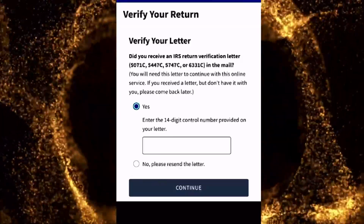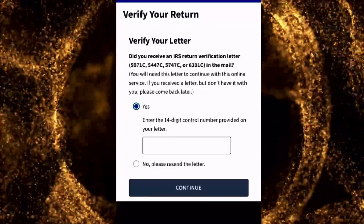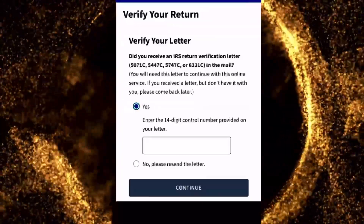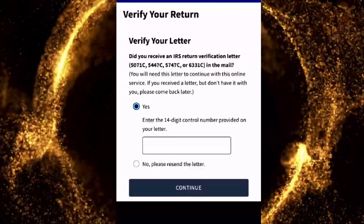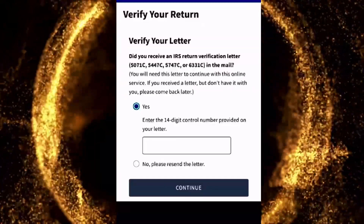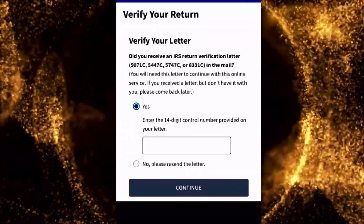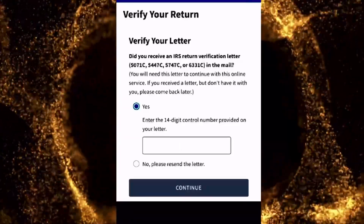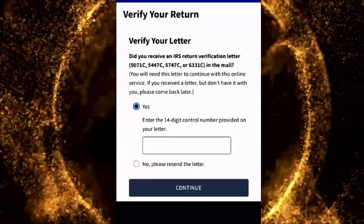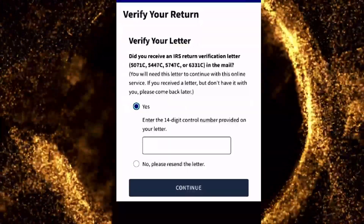IRS two-step identity verification process. If you receive letter 5071C, 5447C, 5747C, or 6331C, you will be able to complete the process of verifying your identity online. If you did not receive this letter, you may not be able to do so because you will need your 14-digit control number from that letter.